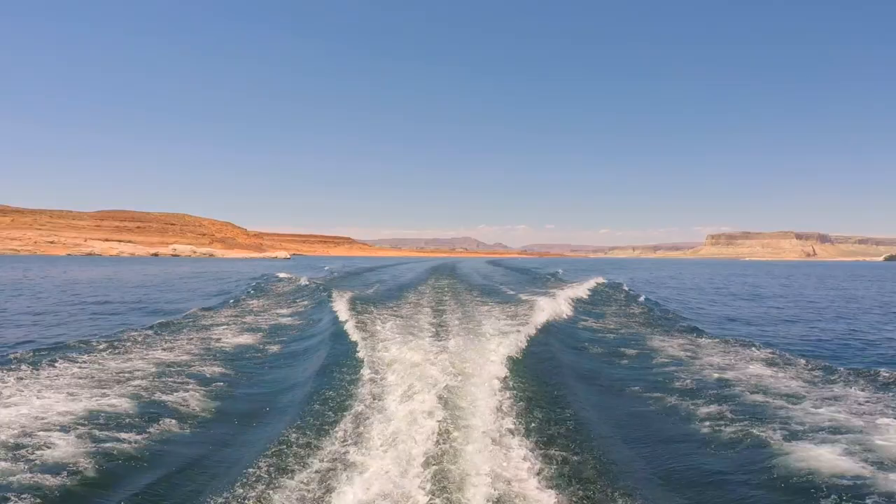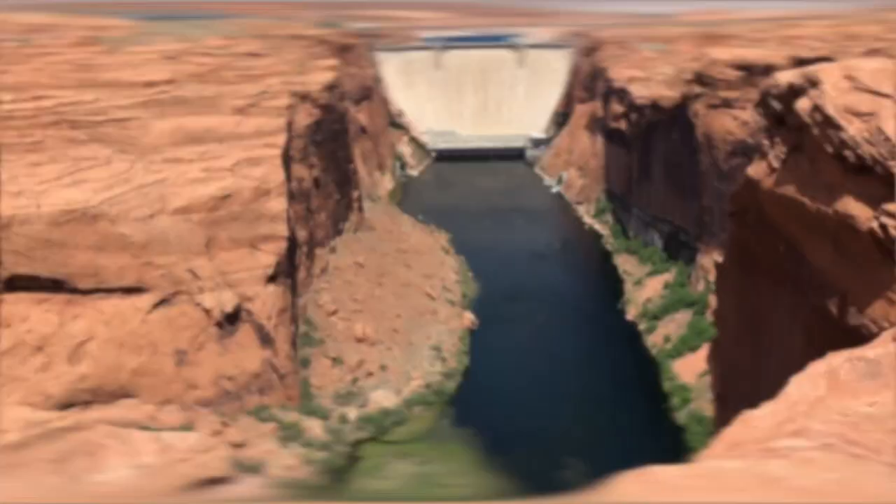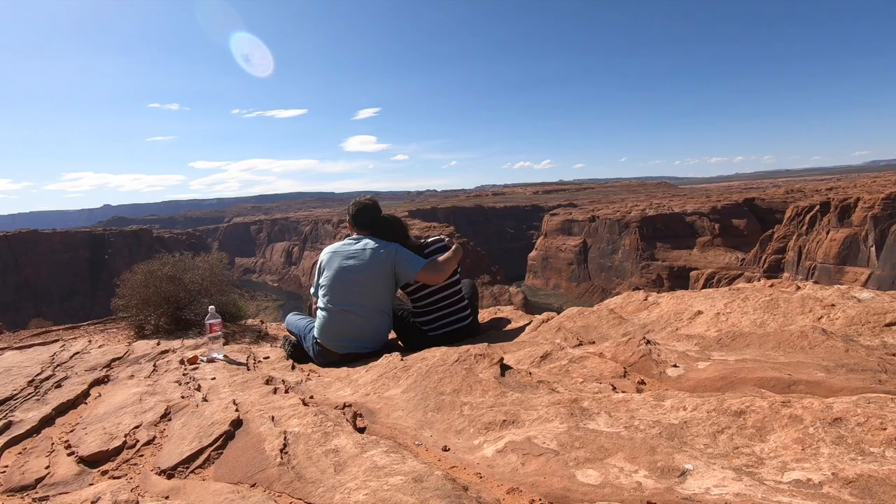And just below the Glen Canyon Dam that created Lake Powell is one of Arizona's most famous sites, Horseshoe Bend.